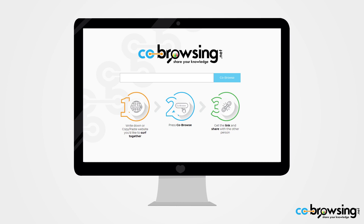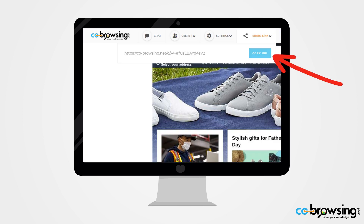Just go to co-browsing.net, enter the website you'd like to surf together, press co-browse, and get a link to share with the other person. And that's it.